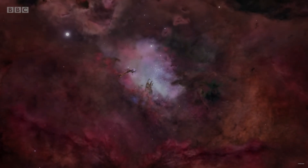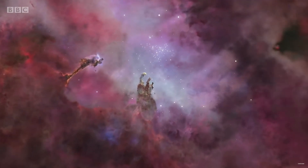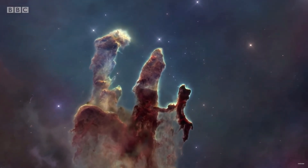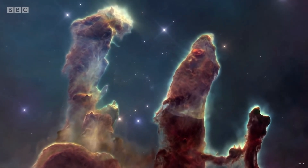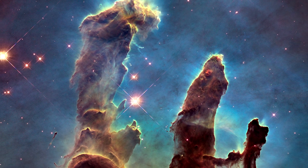Welcome to this video on the Pillars of Creation. We will explore one of the most iconic and mysterious objects in the universe, delving into the science behind the Pillars of Creation and exploring what makes them so fascinating.